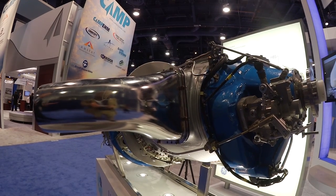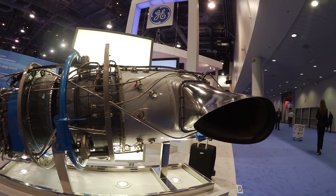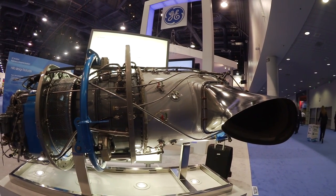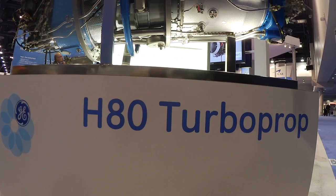Moving through the engine, we improved the turbine materials and aerodynamics, and those two combined dramatically improved the efficiency and power output of the engine as well as its hot day performance.